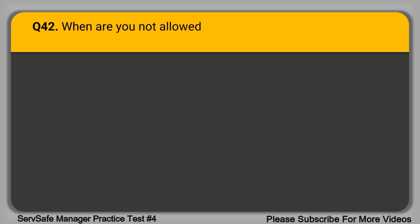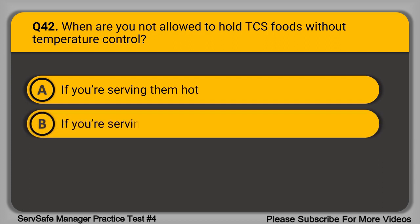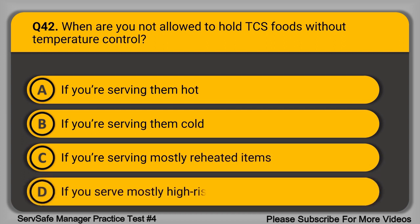Question 42. When are you not allowed to hold TCS foods without temperature control? A. If you are serving them hot. B. If you are serving them cold. C. If you are serving mostly reheated items. D. If you serve mostly high-risk populations. The correct answer is option D, if you serve mostly high-risk populations.